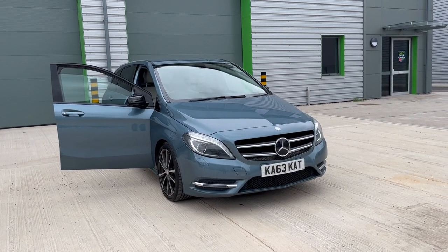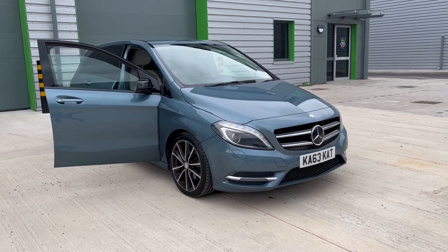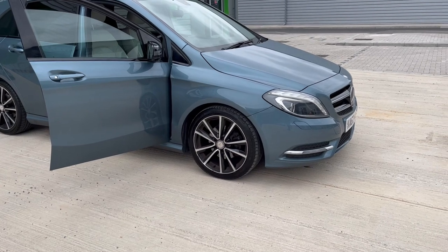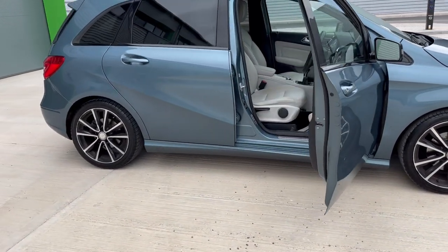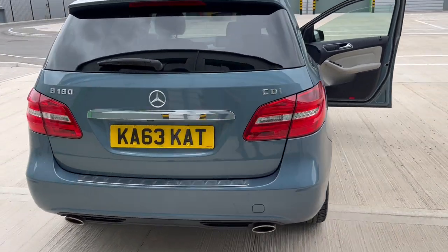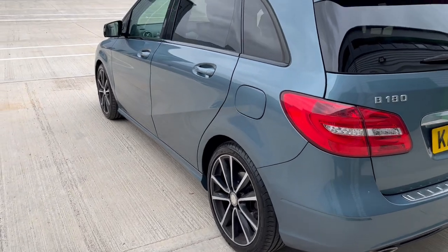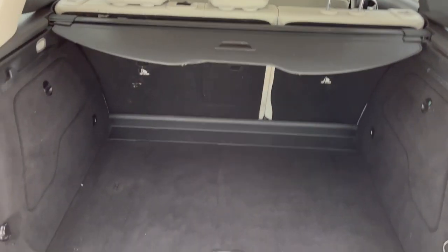We've just acquired this Mercedes, it's the A180 CDI Sport. Absolutely lovely metallic blue color, it's got diamond cut alloy wheels upgraded. We've just collected this car — those are going to be refurbished anyway but still look quite good. It's in lovely condition around, got the rear privacy glass, twin exhausts, boot area all in good condition with the tonneau cover.